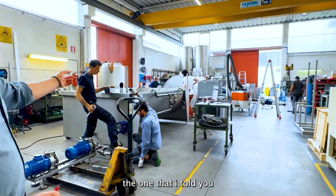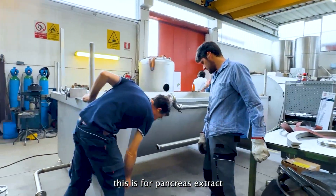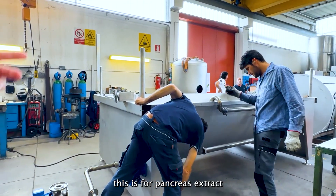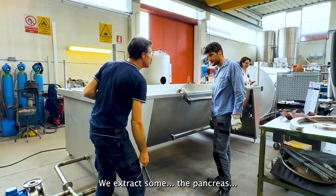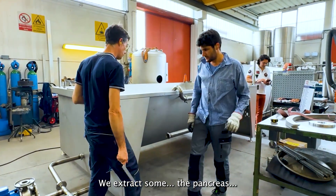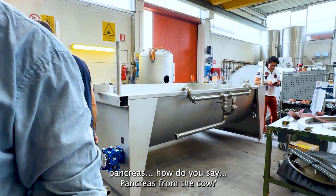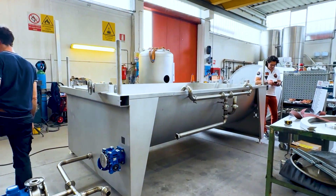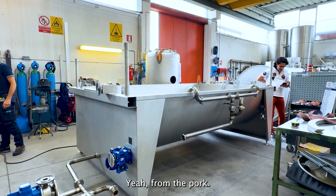This is the vacuum filter — the one I told you about. From Canada. This is for pancreas extract. We use it for what? Canada. We extract some pancreas. From the pork. Things like this.